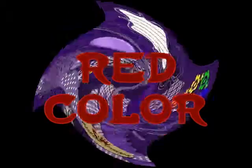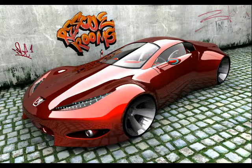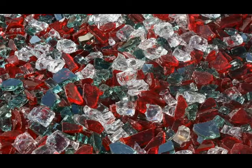Red color — positive sides of red color are physical courage, strength, warmth, energy, basic survival, fight-or-flight, stimulation, and excitement. Negative sides of red color are aggression, impact, and strength. Being the longest wavelength, red is a powerful color. Although not technically the most visible, it has the property of appearing to be nearer than it is, and therefore it grabs our attention first.